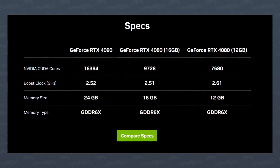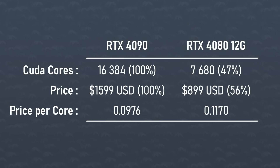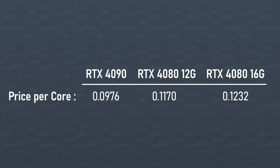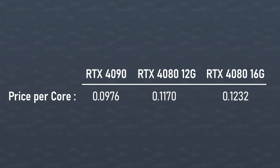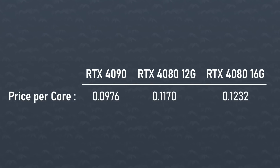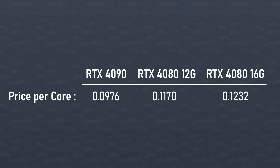And the same thing is true about the 4080 12GB. It's $900, but it has less than half the CUDA cores of the 4090. So once again, compared to the 4090's $1,599 price tag, the 4090 has more bang for your buck. That's crazy. In terms of price per CUDA cores, the 4090 is the best option, the 4080 12GB is the second best, and the 4080 16GB would be the third. I know I'm just doing some quick maths, but it's just not usually the case with Nvidia.